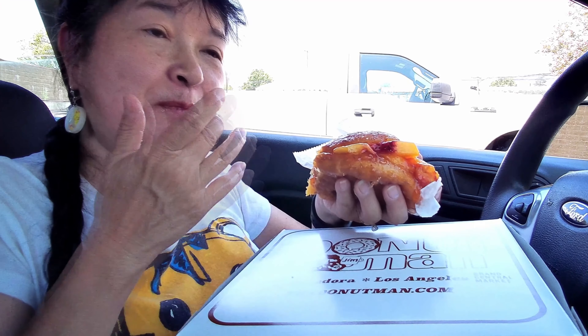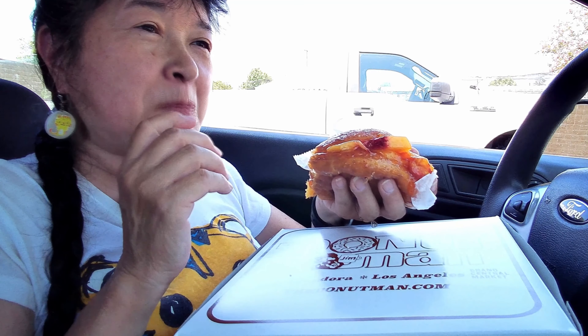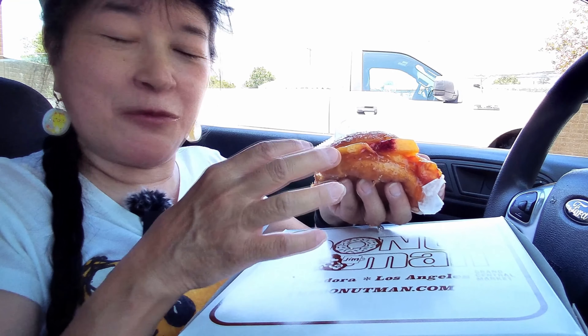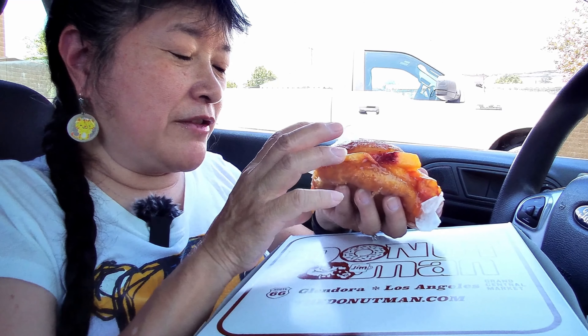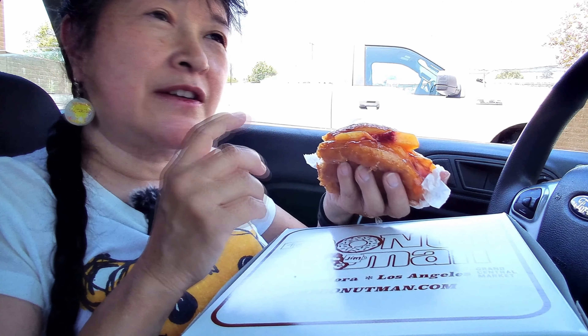If you like peaches, come to Donut Man during peach season and get one of these peach donuts. When strawberries are in season, they have the same thing stuffed with fresh strawberries, and that season lasts a lot longer because they can get strawberries from Mexico too — seems much longer than our actual local strawberry season.